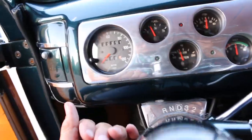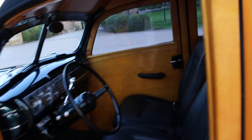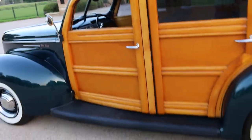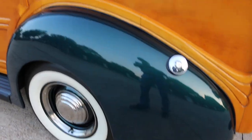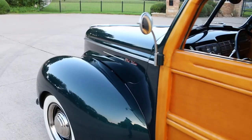I've got the air going and a tilt wheel — it's probably an Ididit column. You can see the Boston Acoustics tweeter and speakers. Let's get a look at this beauty. I picture this in California on Malibu Beach with a couple of surfboards on it. It's got forged steel wheels with the dog dish hubcaps and the beauty rings.